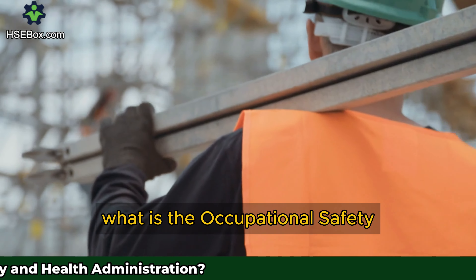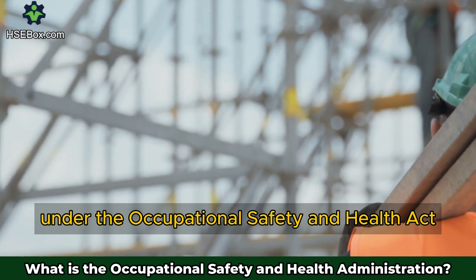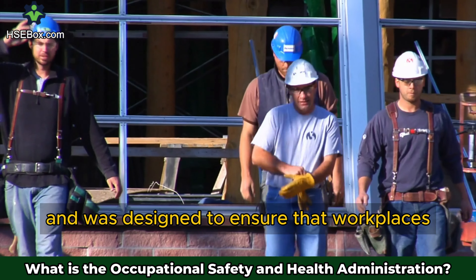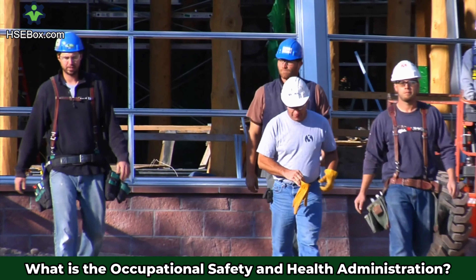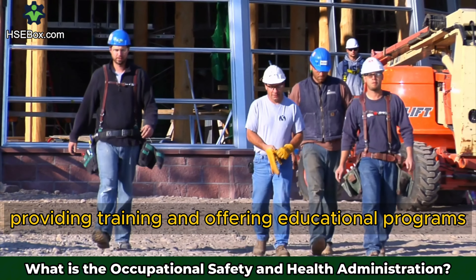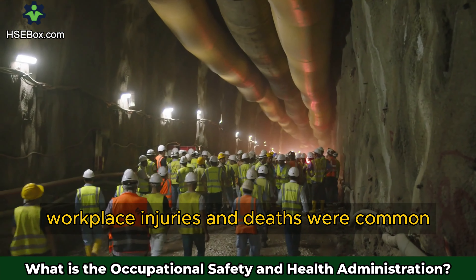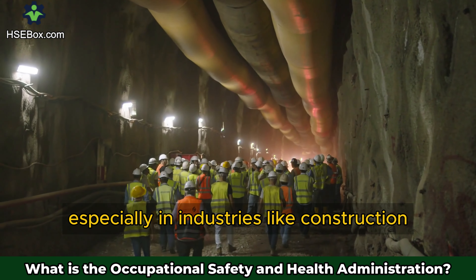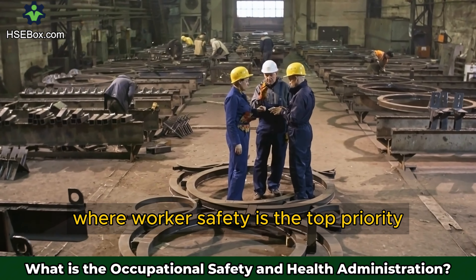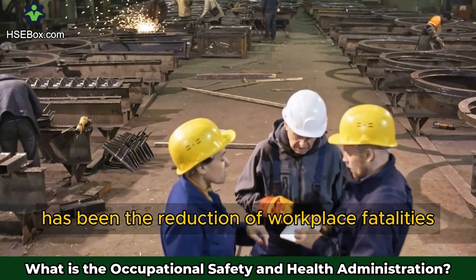What is the Occupational Safety and Health Administration? It was created in 1970 under the Occupational Safety and Health Act. This federal agency is part of the United States Department of Labor and was designed to ensure that workplaces are safe and healthful. Its mission is to protect workers from hazards by setting and enforcing safety standards, providing training, and offering educational programs. Before its creation, workplace injuries and deaths were common, especially in industries like construction and manufacturing. The goal is to create a framework where worker safety is the top priority. One of its most significant achievements has been the reduction of workplace fatalities and injuries.